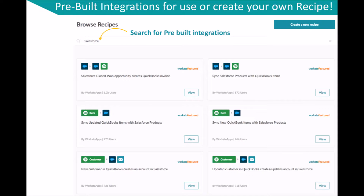Otherwise, you can also create your own recipes or any integrations between any of the thousands of apps we support.